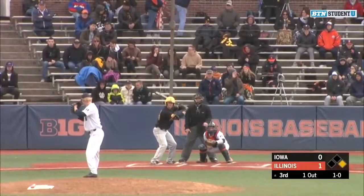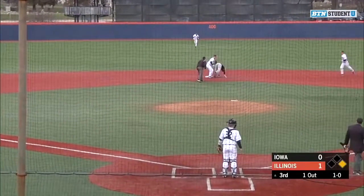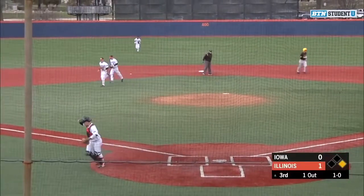Got to be careful with Neustrom — one of the best bats in the Big Ten. Knocked over to Spillane first. He steps on the bag and throws it over to second base. They get Whalen. A 1-6 double play for the Illini.